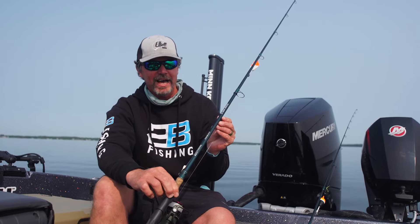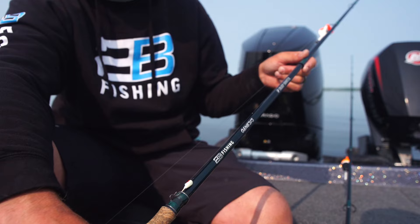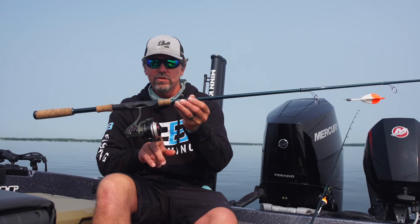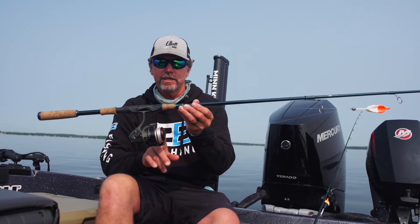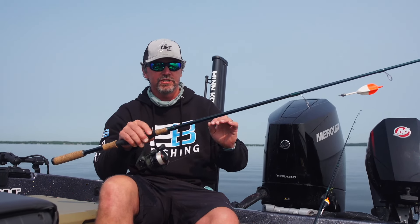Forward-facing sonar allows you to see fish 80 to 90 feet out, and for that my favorite is the Sharpshooter from 2B Genesis — an eight-foot, medium light, moderate action rod. Paired with a bigger spool, I can have lots of line on here, so on long casts of 70 to 80 feet I can pick up line fast if there's wind or big bows from bobber fishing.